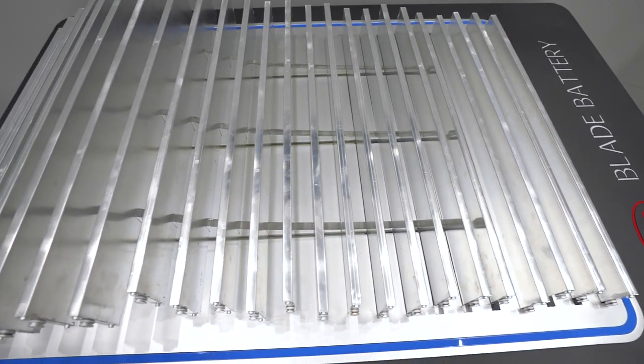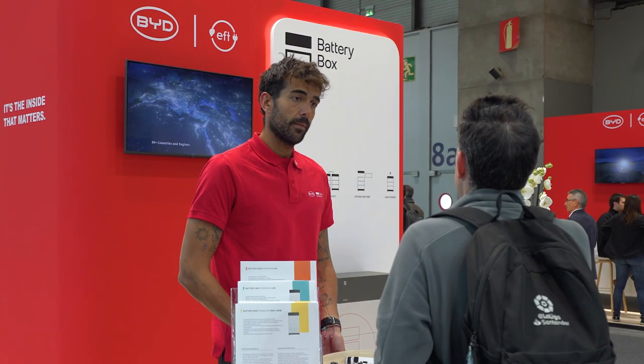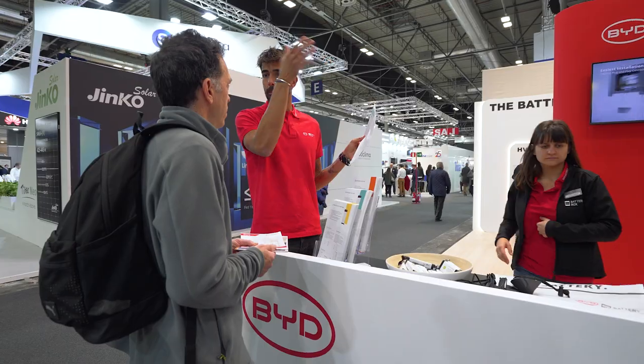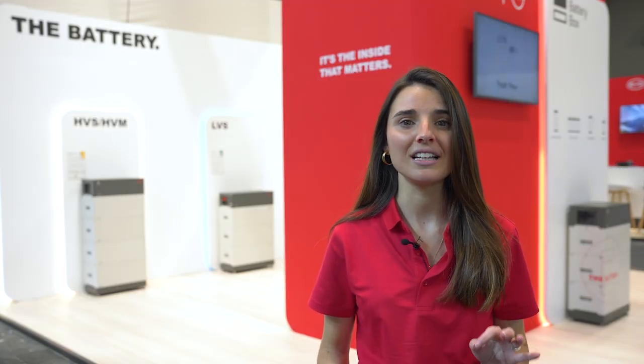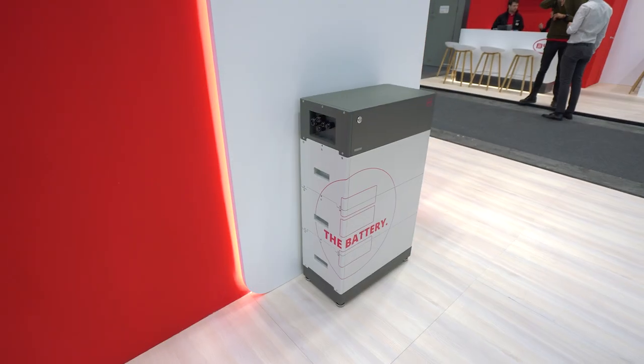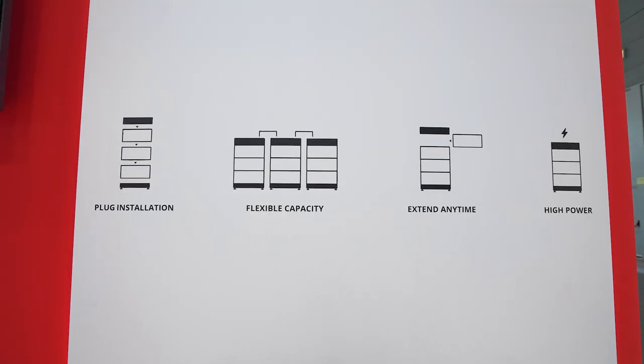Starting with safety, it is important to know that the cells BYD produces follow the automotive safety standards, which are the highest ones in the market. Thanks to this, we are proud to say that there are more than 400,000 installed BYD battery box systems all around the world with zero recorded safety incidents.